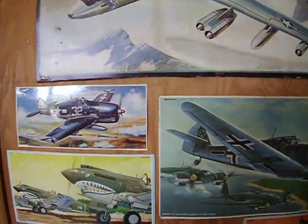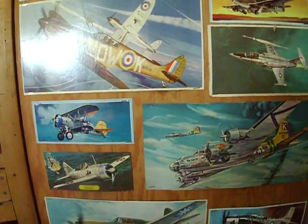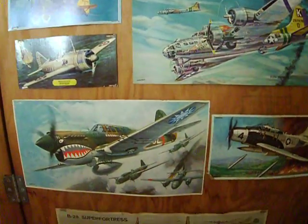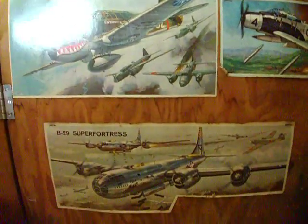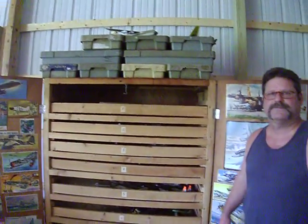All these airplanes that you see pictures of — what we did is we cut these off the boxes back when, well, not many years ago — but we put them up there to give the box kind of a little show. Other than that, I hope you guys enjoyed the show. This is Rick out for today.